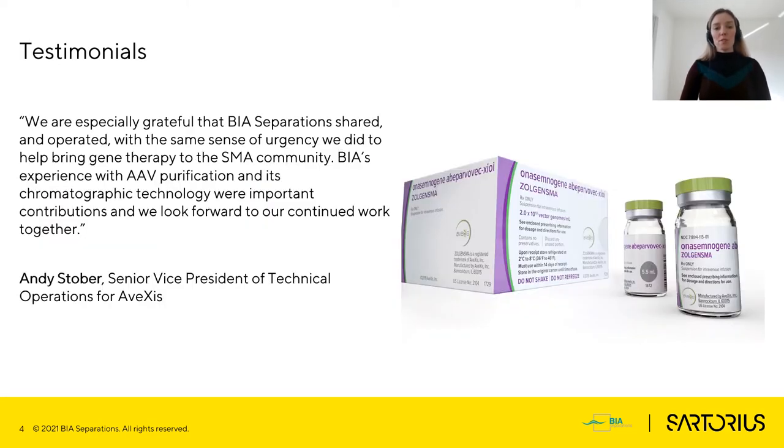One such project service we offered to company Avaxis, now Novartis Gene Therapy, where we helped to co-develop a purification procedure for AAV gene therapy, now known as Zolgensma. I would like to say that we understand clients', patients', and medicals' urgency to develop treatments to help with devastating conditions.